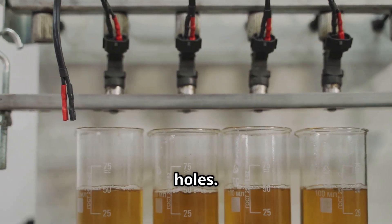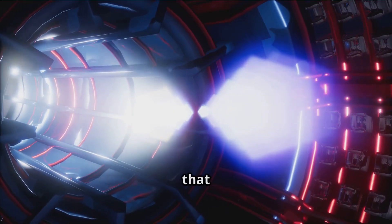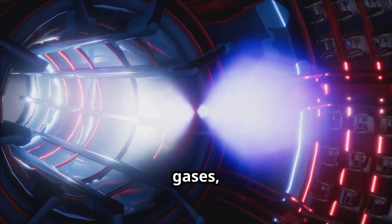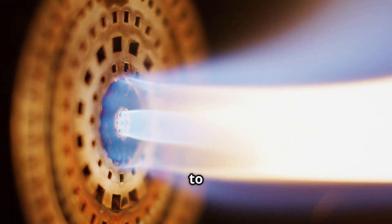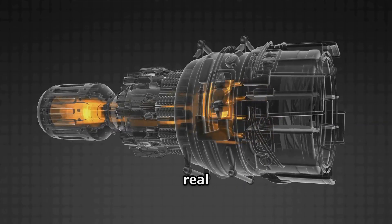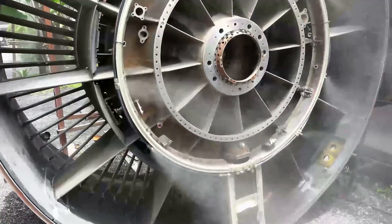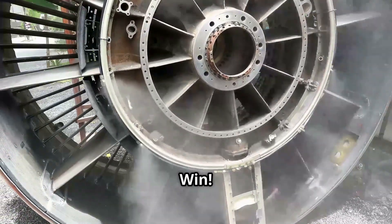Time to ignite! Fuel is sprayed into the compressed air inside the combustion chamber — a metal can with holes. Spark plugs ignite the mixture, causing a controlled explosion that creates super hot, expanding gases, like a fiery tornado. Burning the fuel adds a ton of energy to the air, turning it into a powerful jet of gas. This is the real power behind the jet engine.